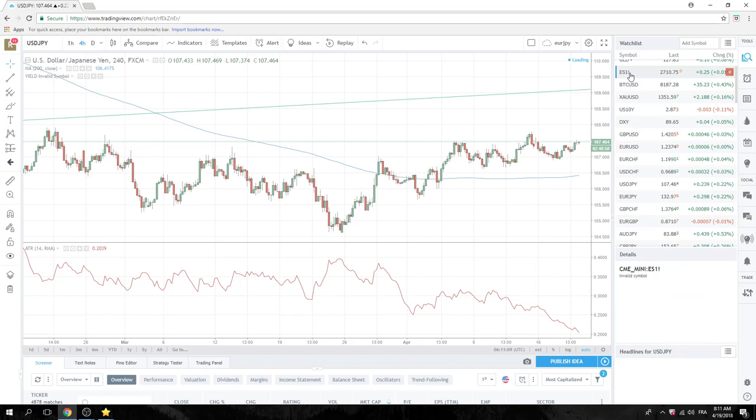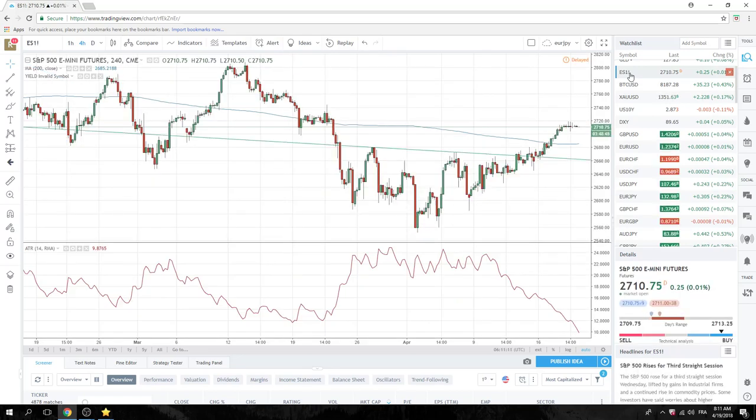Equities are at 2711 — not too much to say there, but still marginally bid. It's not like it's offered or anything. We've seen a lot of indecision bars here on the four-hourlies. So once we break out of this indecision — which is sort of 2720 on the upside or down through 2700 the figure — we should see our next move.